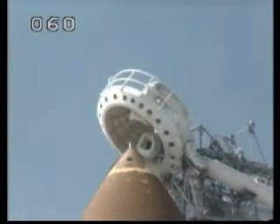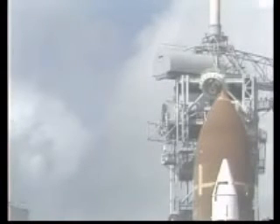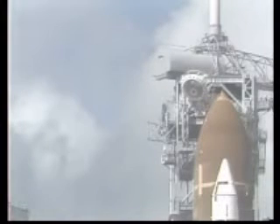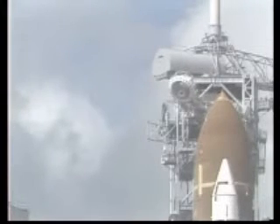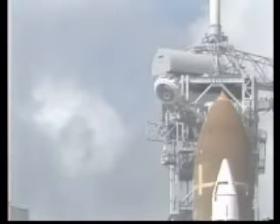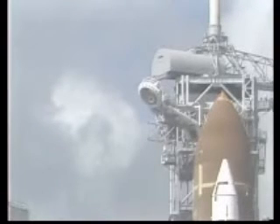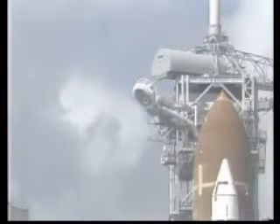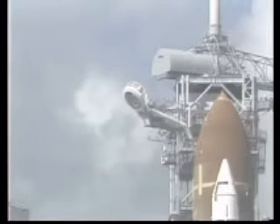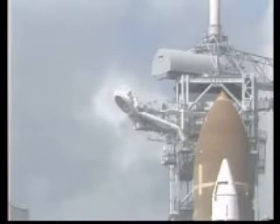The astronauts have cleared the caution and warning memories, and all systems are verified normal for launch. T minus two minutes. The liquid hydrogen vent valve has been closed and flight pressurization is underway. T minus one minute 45 seconds and counting. The computers will automatically verify the readiness of the main engines at the one minute point.